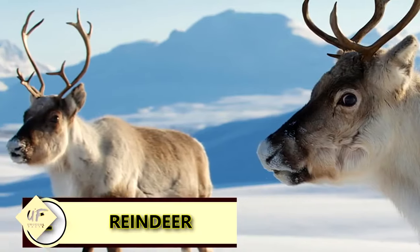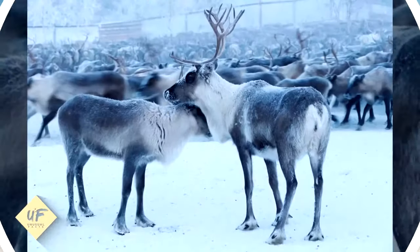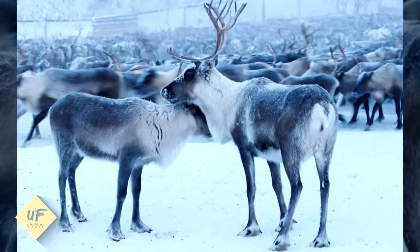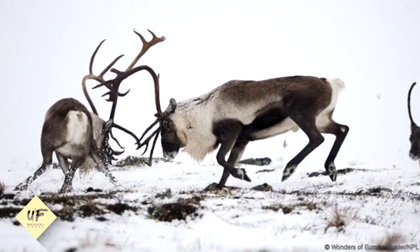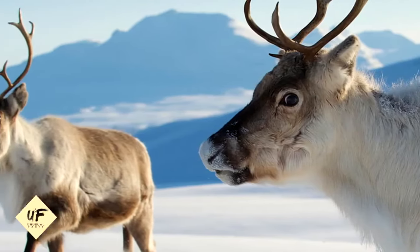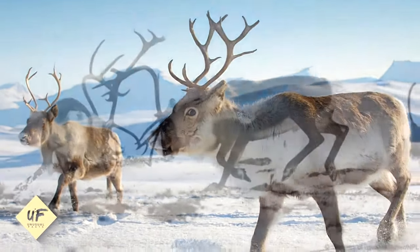Reindeer eyes are golden in the summer and turn blue in the winter. This is their way of coping with three months of constant summer sunlight followed by another three months of winter darkness. During summers, reindeer eyes reflect most of the light through the retina and thus appear golden in color.